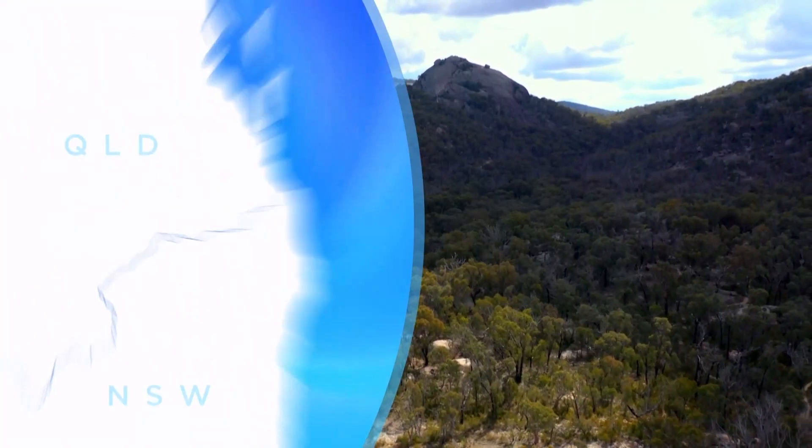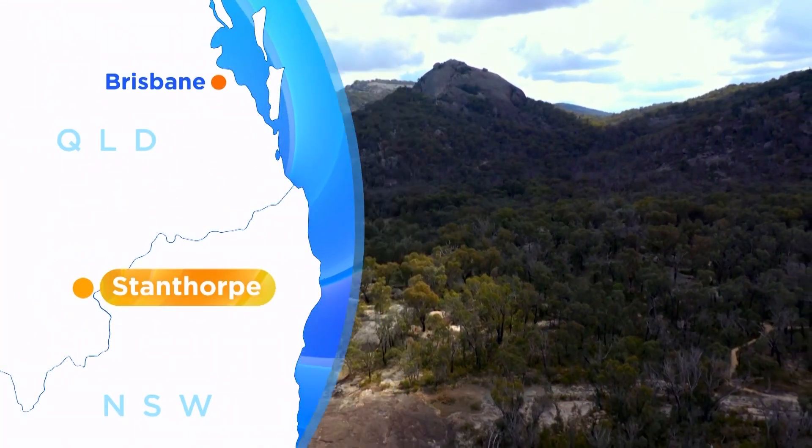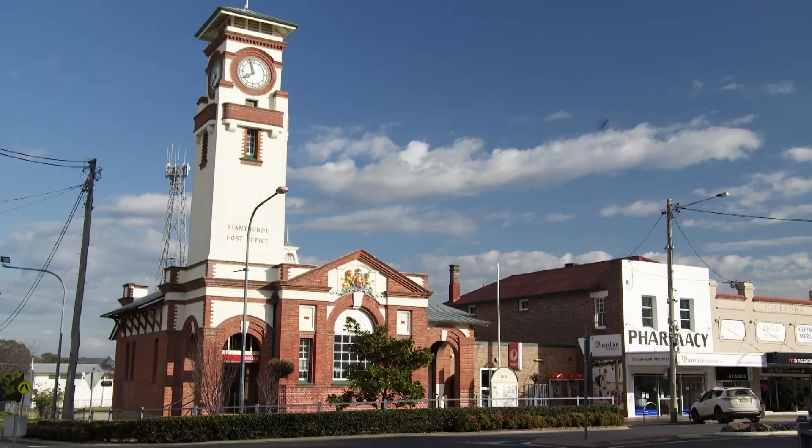It's a landscape that's so unique it even has its own microclimate, and in some winters it even snows here. I'm here in the Granite Belt, a three-hour drive southwest of Brisbane. Stanthorpe is the beating heart of this region and a great place to base yourself.